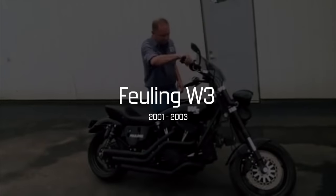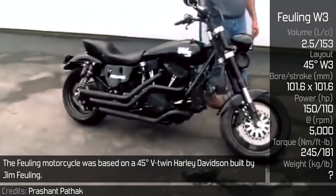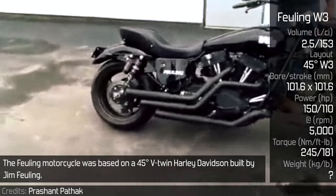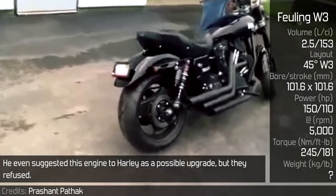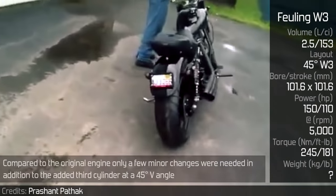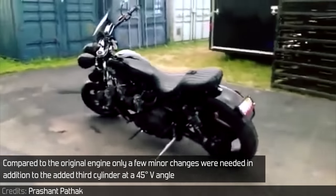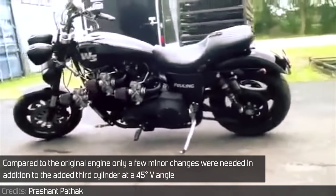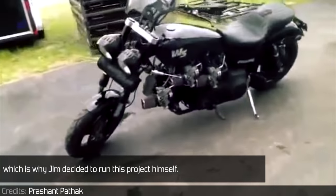Filling W3. The Filling motorcycle was based on a 45-degree V-twin Harley-Davidson, built by Jim Filling. He even suggested this engine to Harley as a possible upgrade, but they refused. Compared to the original engine, only a few minor changes were needed in addition to the added third cylinder at a 45-degree V-angle, which is why Jim decided to run this project himself.